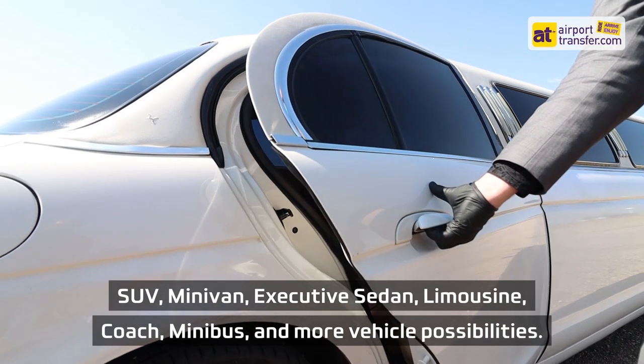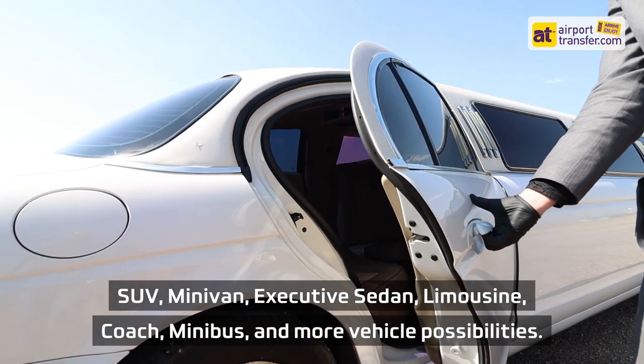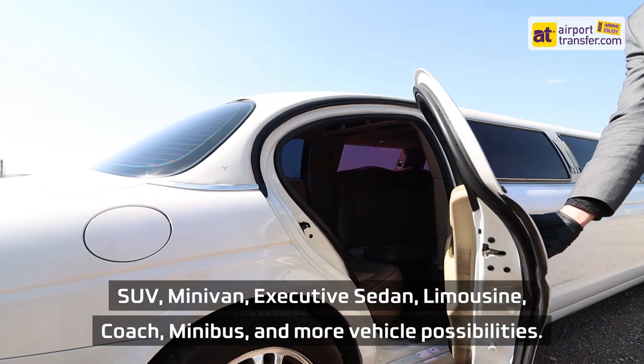Vehicle options include SUV, minivan, executive sedan, limousine, coach, minibus, and more vehicle possibilities.